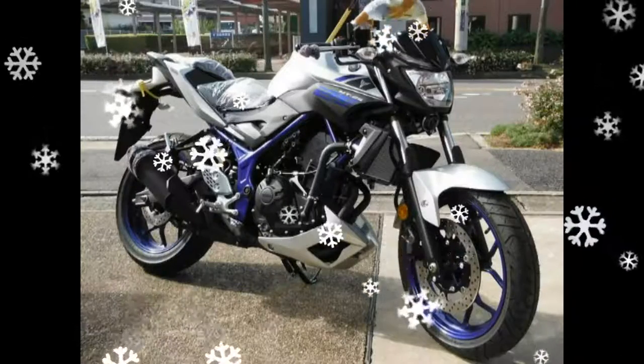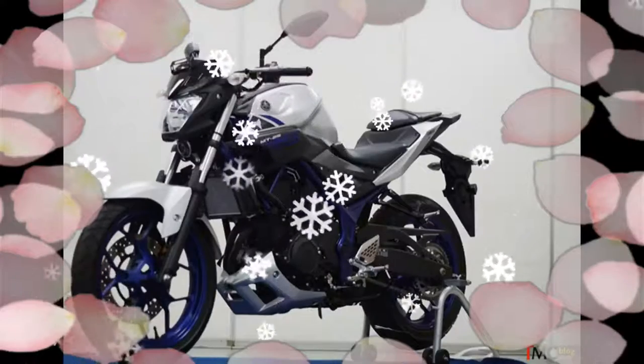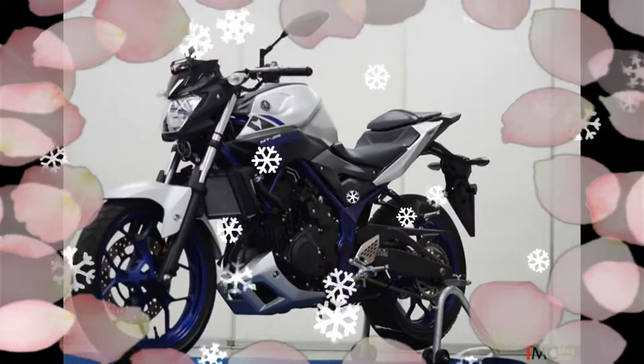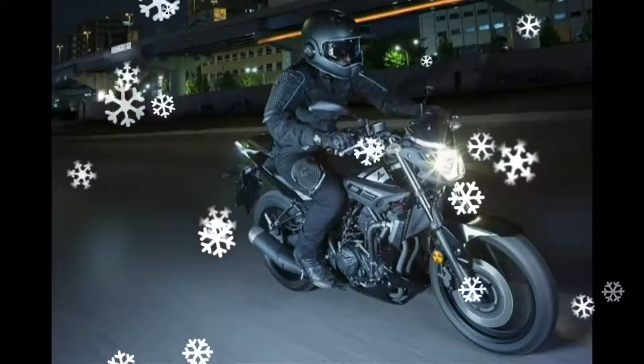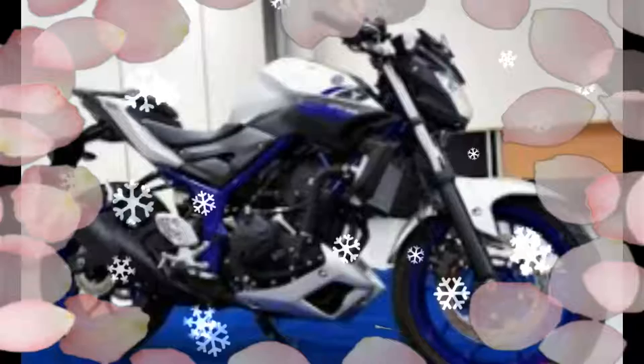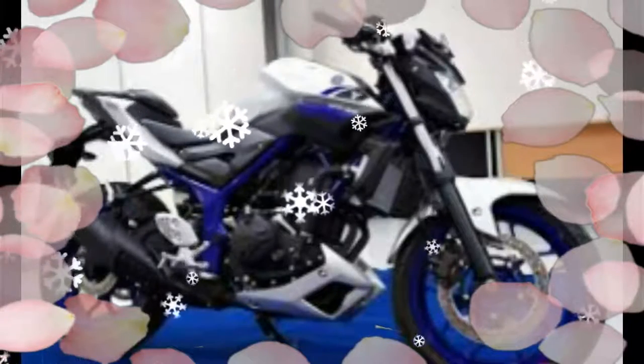The Yamaha MT-25 employs the same 249cc parallel twin liquid-cooled engine from the YZF-R25. The fuel-injected motor sports DiASil-coated cylinders to produce 36 PS and 22.6 Nm of torque.